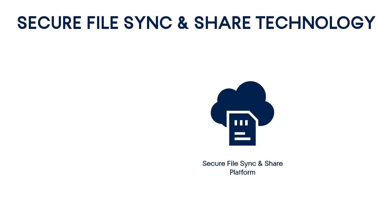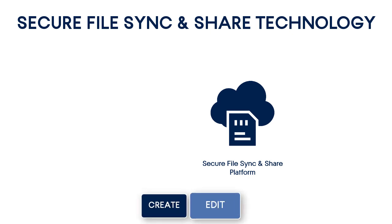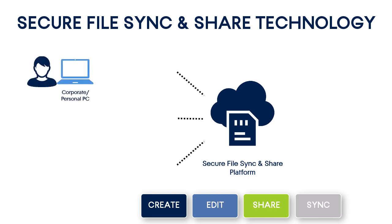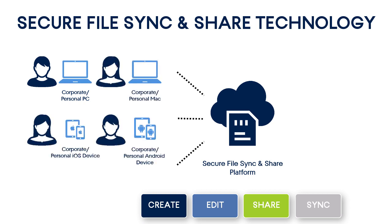File sync and share service is a cloud-based solution that allows you to collaboratively create, edit, share, and synchronize files with other users. Such a platform usually supports a wide range of devices, such as PCs, Macs, laptops, and mobile devices. For example, you can create a Word document on your smartphone or PC and invite other people from your organization to view, comment, and edit your document.